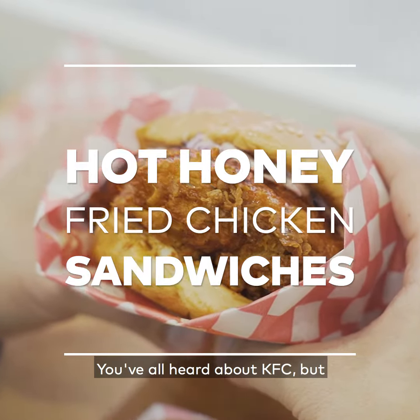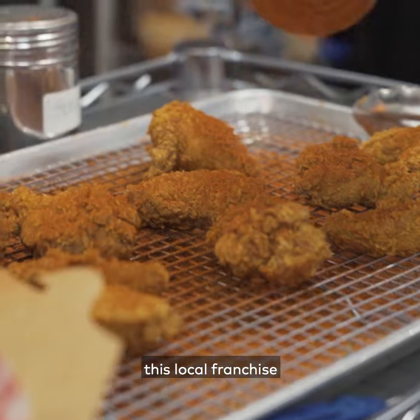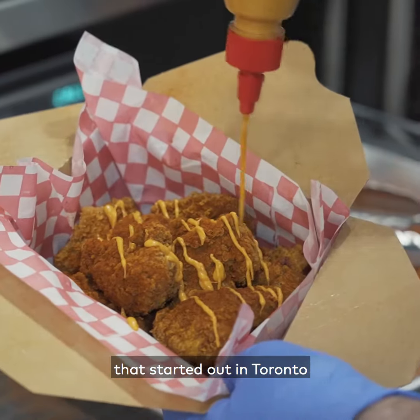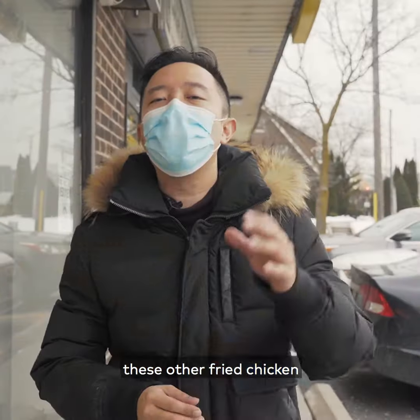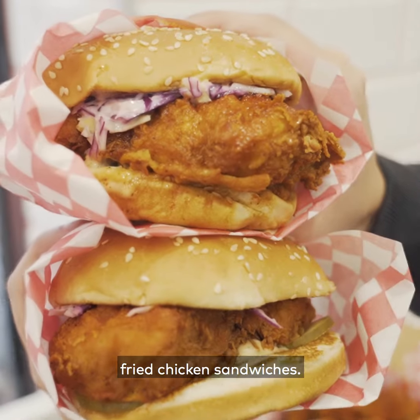You've all heard about KFC, but have you heard about HFC? Halal fried chicken. Today we are going to visit this local franchise. It started out in Toronto and is giving all these other fried chicken spots a run for their money when it comes to beautiful gigantic fried chicken sandwiches.